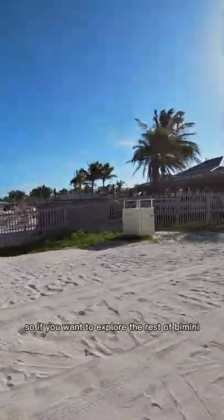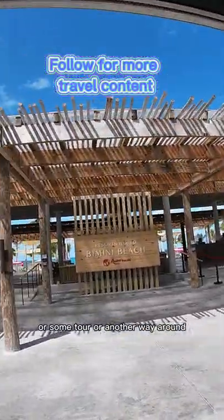So if you want to explore the rest of Bimini, you do need to get a golf cart or some tour or another way around.